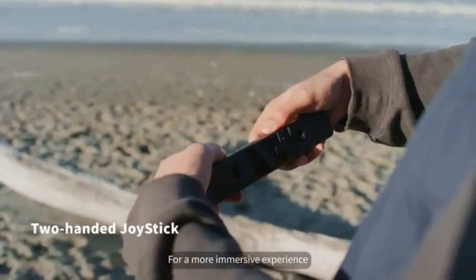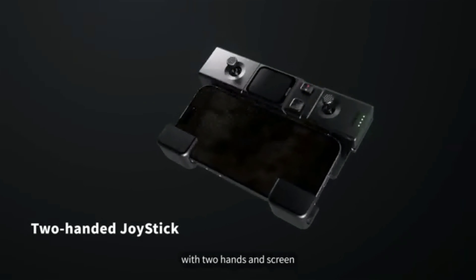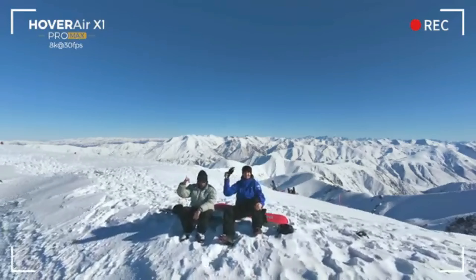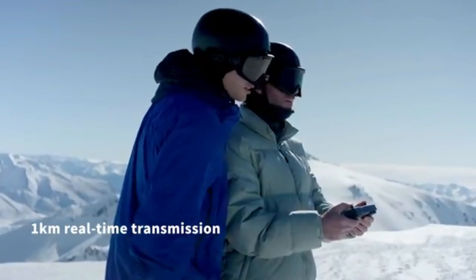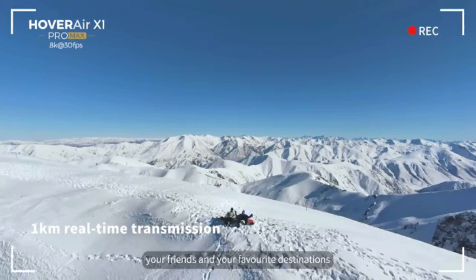For a more immersive experience, plug in your phone and use the joystick with two hands and screen. With up to 1km long-range video transmission, you can capture more of you, your friends, and your favorite destinations.